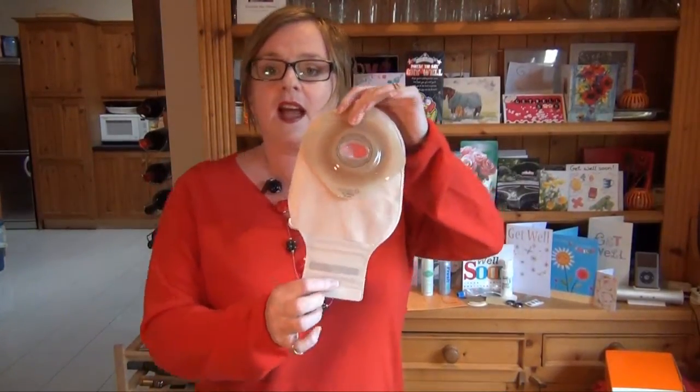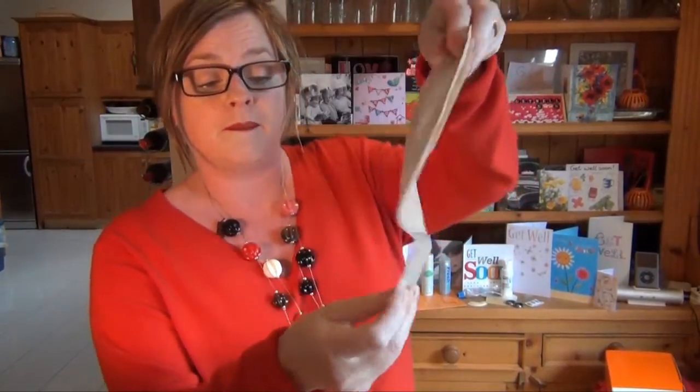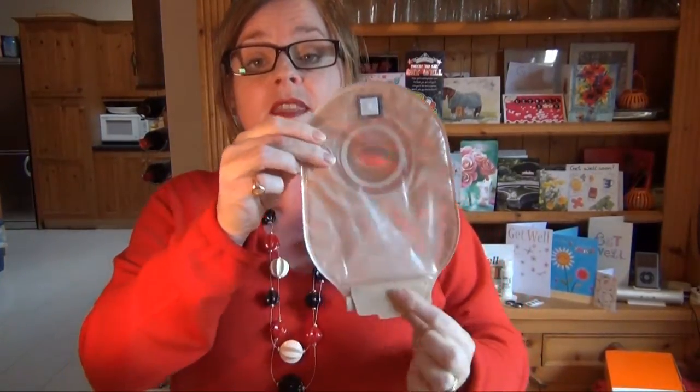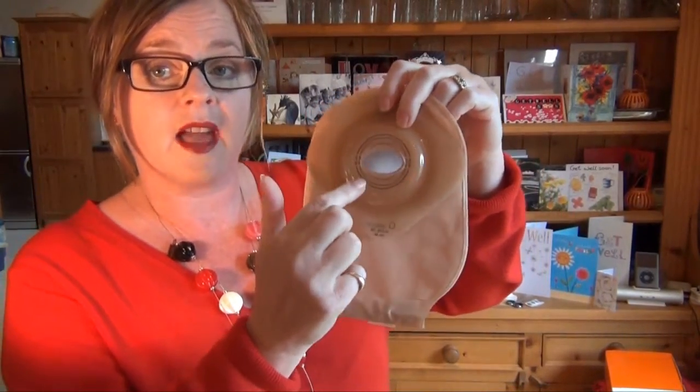So where is the bag? Well every single person is slightly different, but for me my bag — you can hardly even see it — is tucked in nicely into my underpants. I undo it at the bottom. The bag itself has a little velcro tag at the bottom, and when you fold it up it goes onto a little velcro thing. The bag fills up, and your stoma — which is part of your small intestine — sticks out of this hole which goes over where the stoma is.